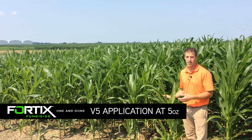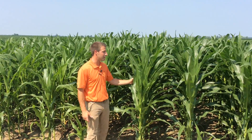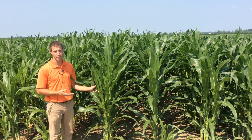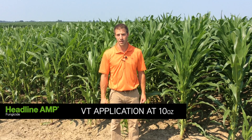Fortix fungicide is a great fungicide to use for earlier applications. On my left we haven't yet treated, but we'll spray this with fungicide at tassel time with Headline. This is a study we do every year at Beck's to see what kind of effect on yield we get from fungicide.